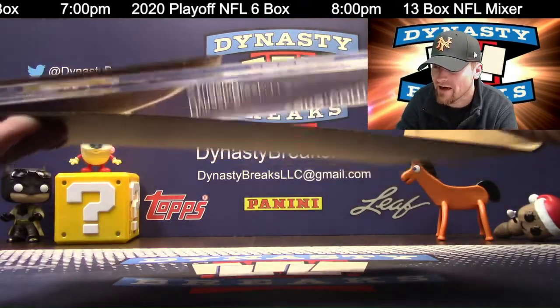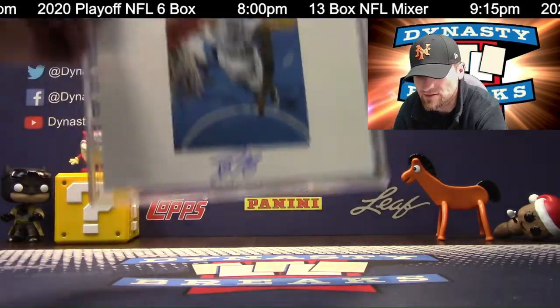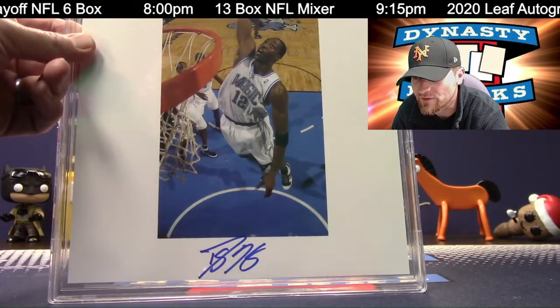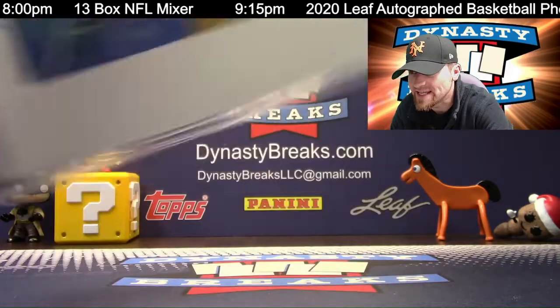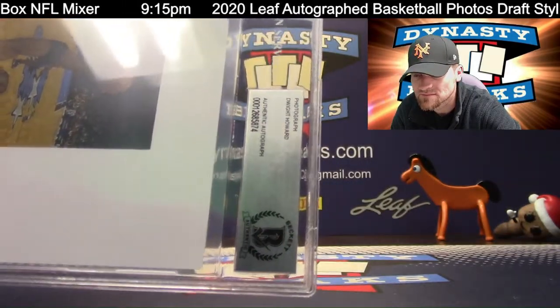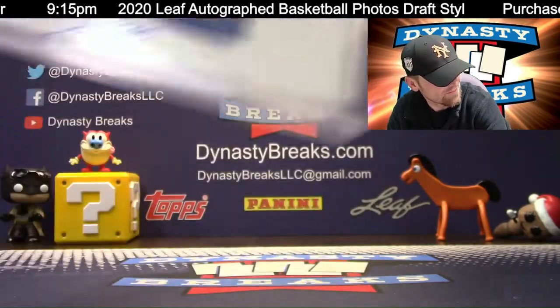Dwight Howard. Back in his glory days — back in the day. For the Orlando Magic, Dwight Howard autographed photo. D-How. Good that we can hear the process.